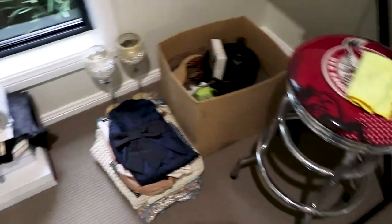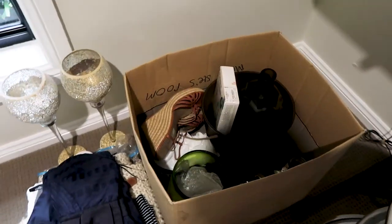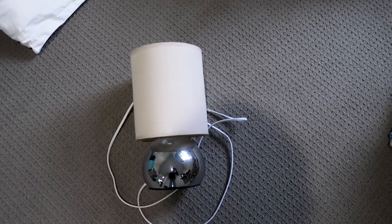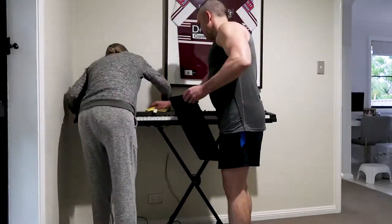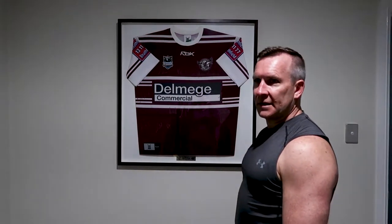I've divided the stuff in this corner into piles. This is the donate pile — mostly my clothes and some shoes. This here is still some clothes and homeware stuff that I'm going to try and sell; if not, it'll go in the bin. And then there's the sad, lonely little lamp — that's definitely going in the bin. Nice to know you, but it's time to go. Final thing to go — Rod's pride and joy. Are you going to take it off the wall, Rod? I guess I have to.